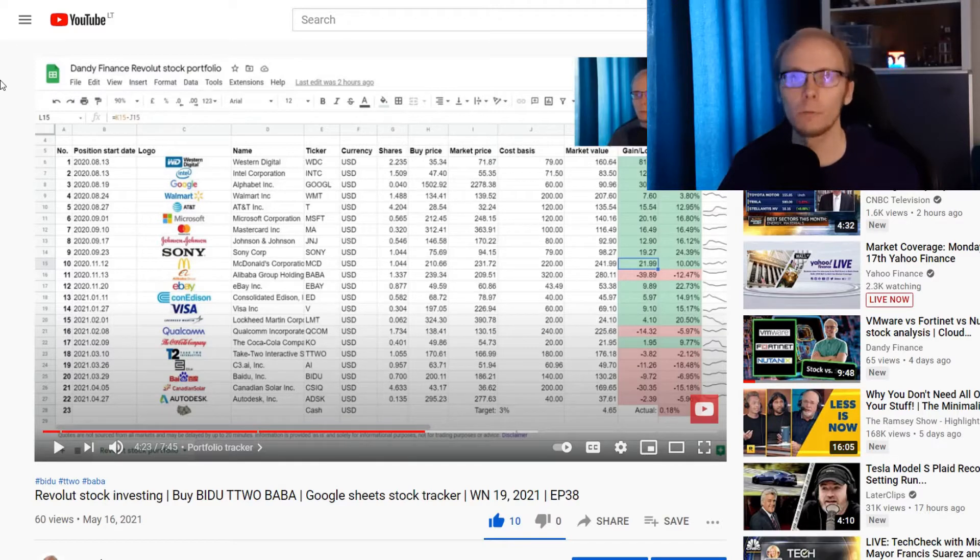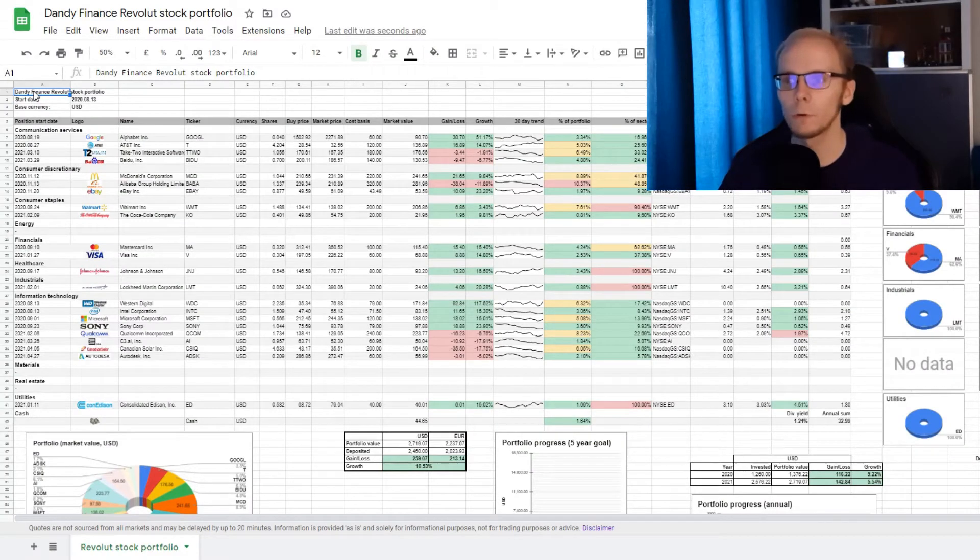So with the power of video editing, this is the updated version of the stock portfolio tracker. It looks a bit intimidating at first glance, but I will explain all the parts step by step. This is a public document, so you are able to make a copy and update the positions to your own needs. All I ask in return is a thumbs up on this video. And since that button is now blue, we can take a look into the functionality of the tracker.